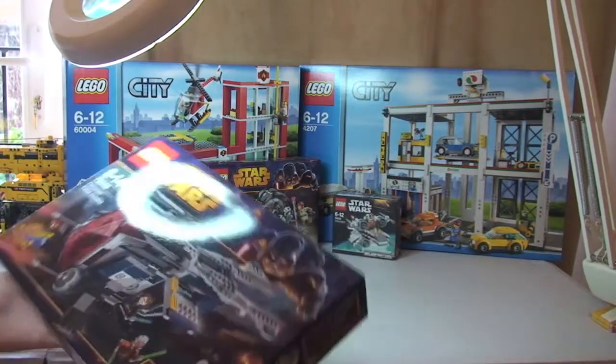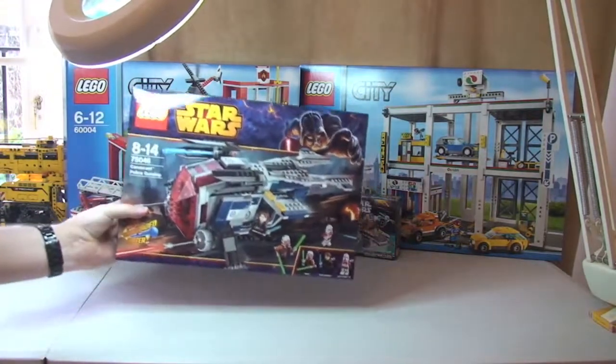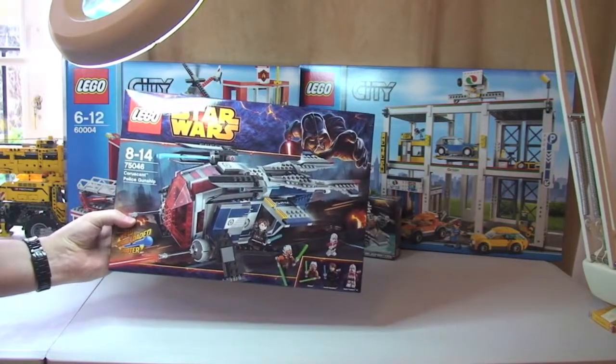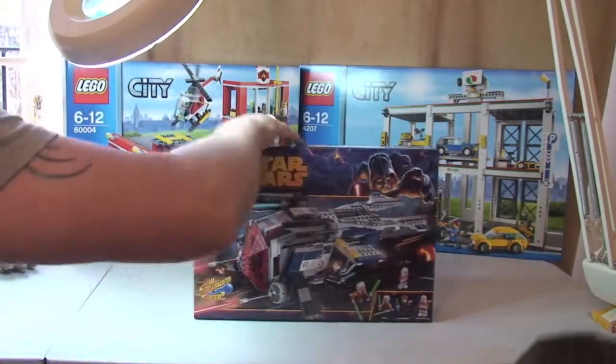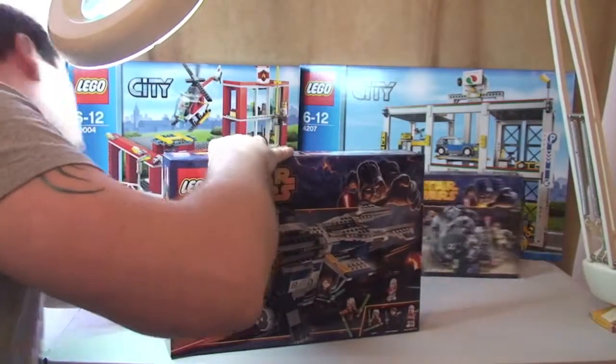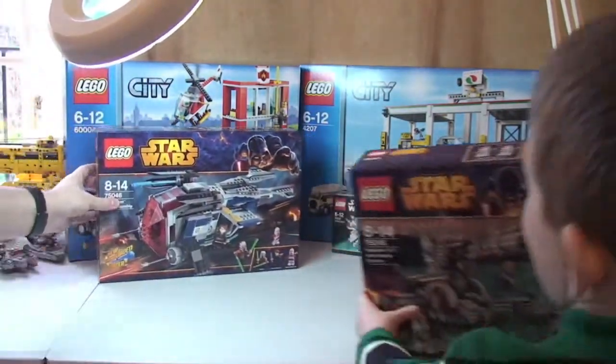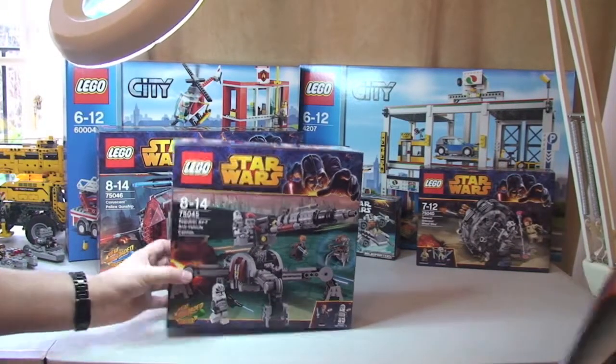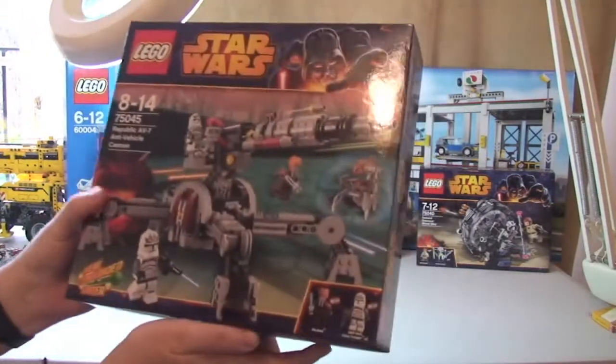Another Lego Star Wars Winter 2014 set — the Coruscant Police Gunship, 75046. Next up we have 75045, the Republic AV-7 Anti-Vehicle Cannon. I'm really looking forward to making that one.